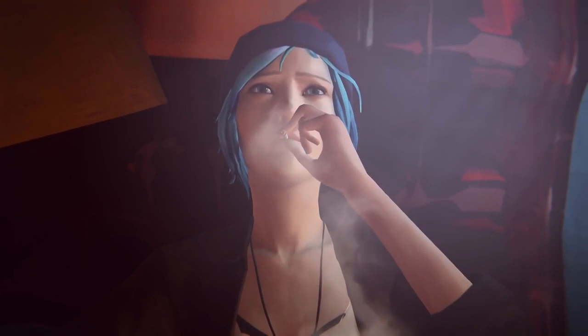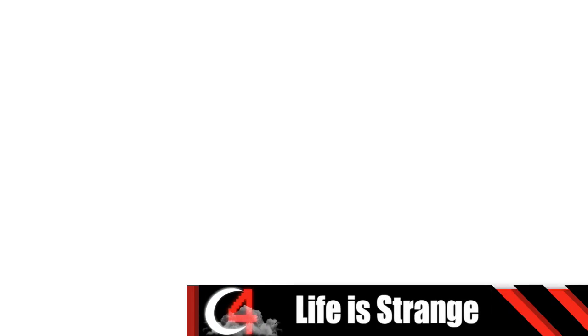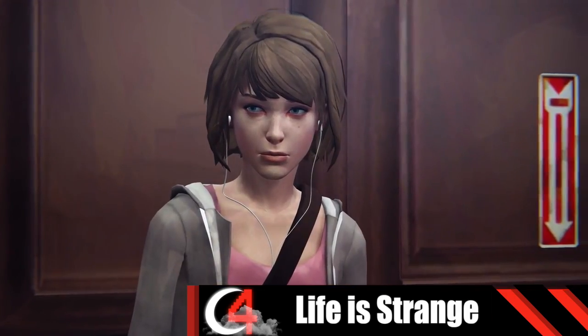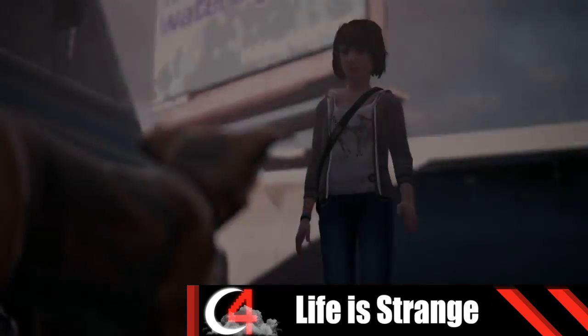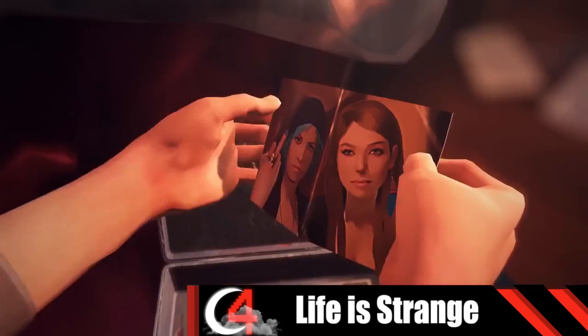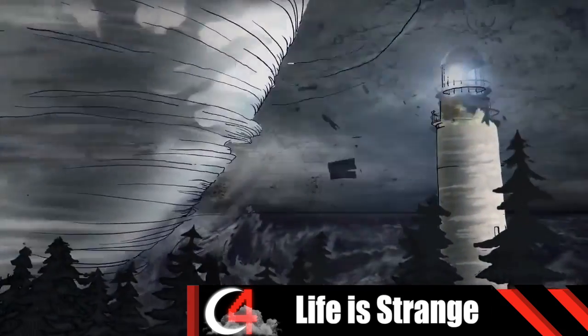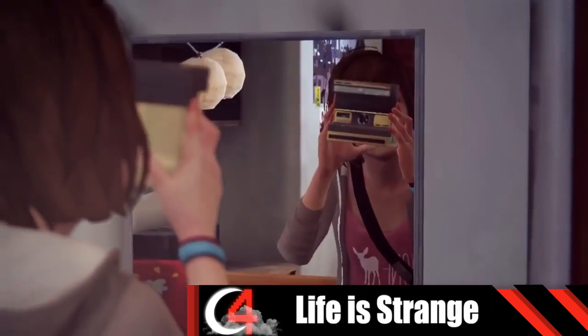Ever wanted to take back a choice you made or something you said? In the game Life is Strange, you have that power to explore the different options in everyday life. But is it worth it? You follow Max, a girl trying to make heads and tails of her busy life. But there's something wrong — missing people, mysterious characters, and even natural disasters begin to plague her day to day. Will you save the town or save yourself? It's all up to you in this magnificent game.